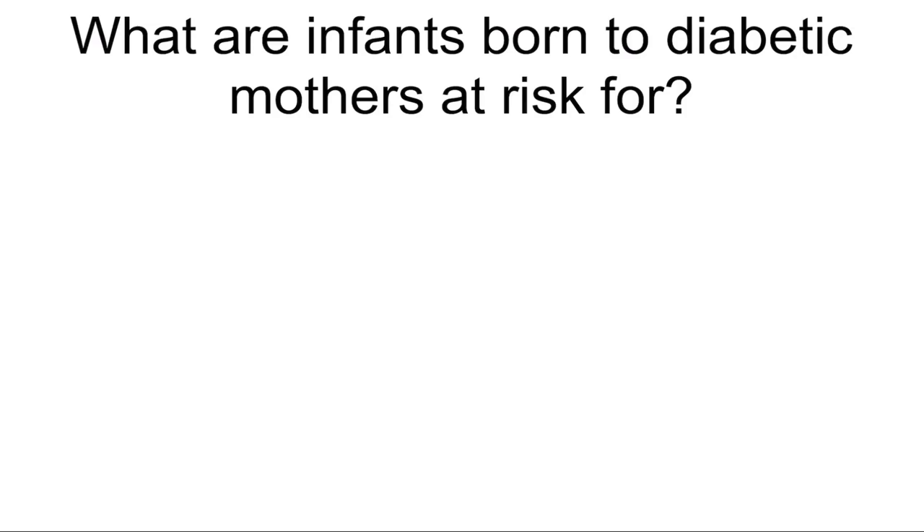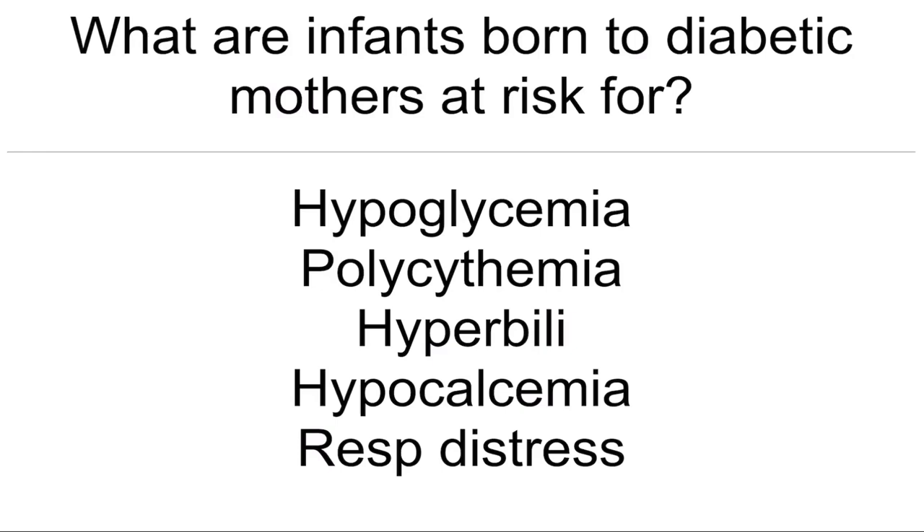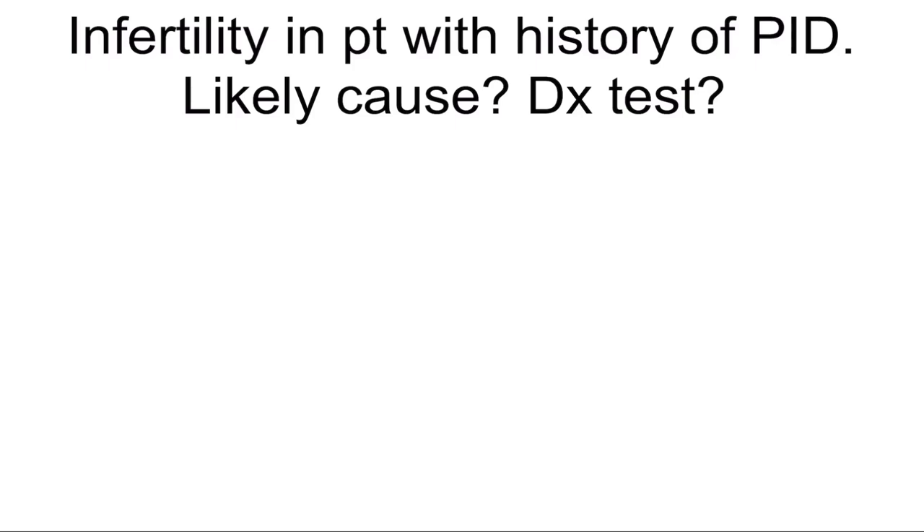Treatment of breech presentation: C-section. What are infants born to a diabetic mother at risk for? Hypoglycemia, polycythemia, hyperbilirubinemia, hypocalcemia, and respiratory distress syndrome.